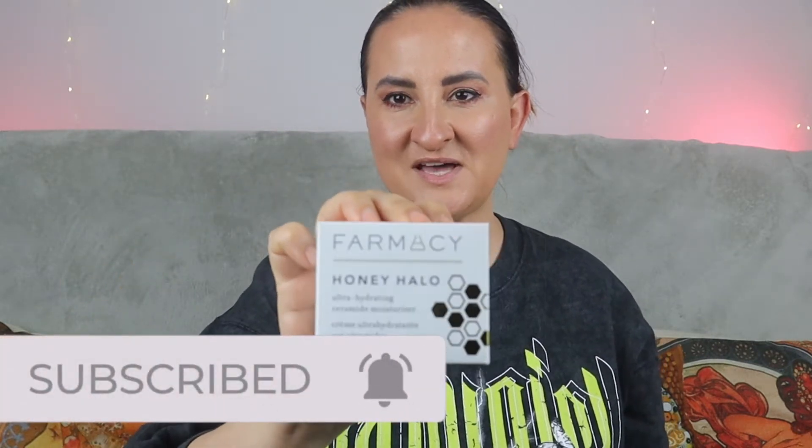The first product is Farmacy Honey Halo Ultra Hydrating Ceramide Moisturizer. This is how the packaging looks. I love everything that is ultra hydrating. This is also carbon free, formaldehyde free, synthetic fragrance free, and free of pretty much anything nasty — including being cruelty free. This is a full size worth 42 pounds.